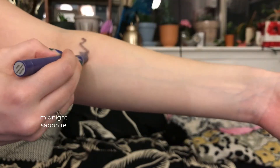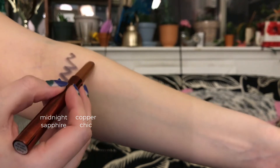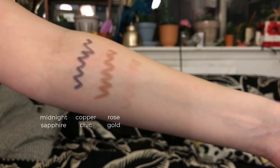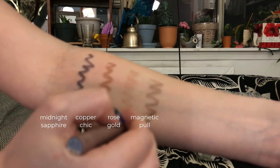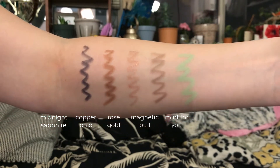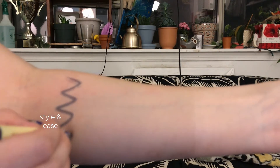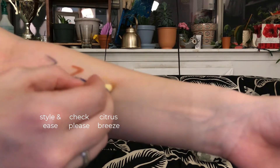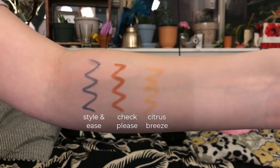So those are my little tips for using eyeshadow sticks — hopefully that was helpful. Let me show you some swatches of the colors so you can see what they look like. I hope those swatches were helpful — let me know if you have a favorite.